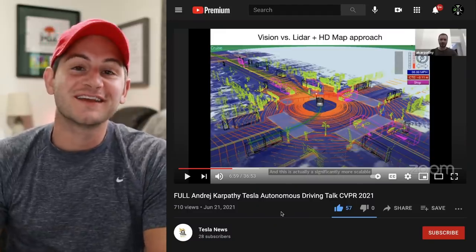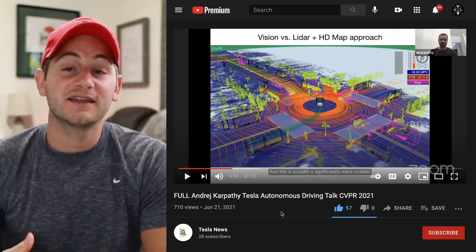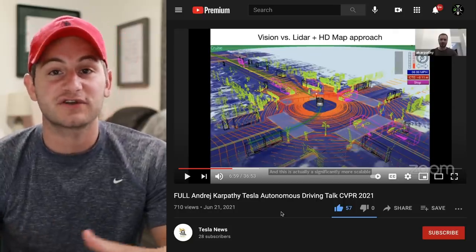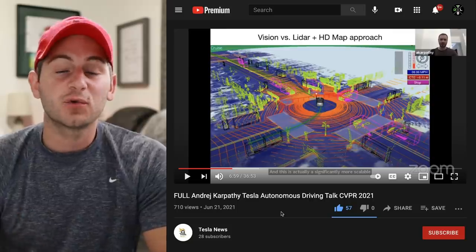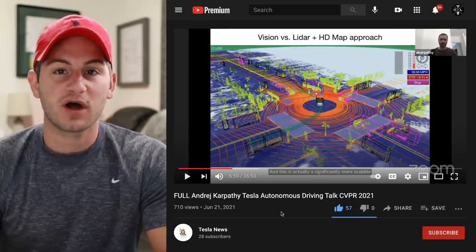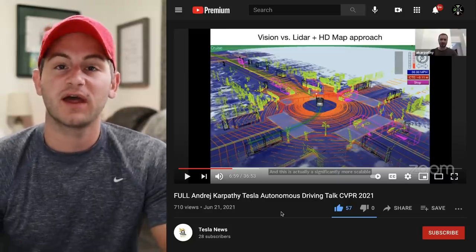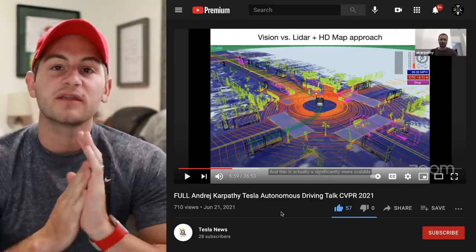The talk of the town today is all about Andrej Karpathy and his presentation at the Autonomous Driving Conference over the weekend. I'll play a few quick clips, but I can't encourage you enough to go watch the full episode — it's linked below, so after this video go ahead and check it out.